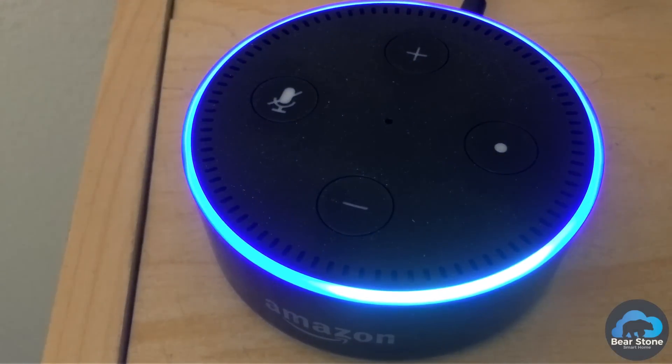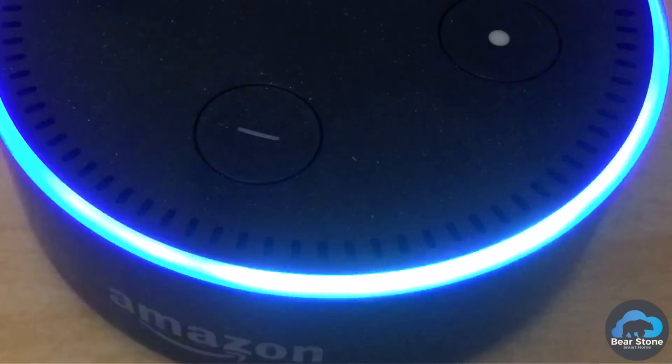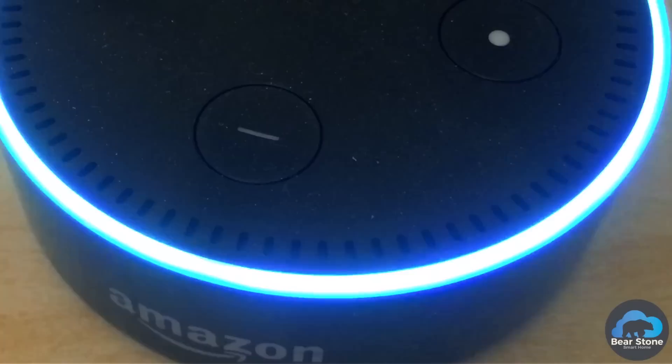Computer, how many minutes has it been since August 2017? August 2017 is five hundred sixty thousand nine hundred eighty five minutes ago.